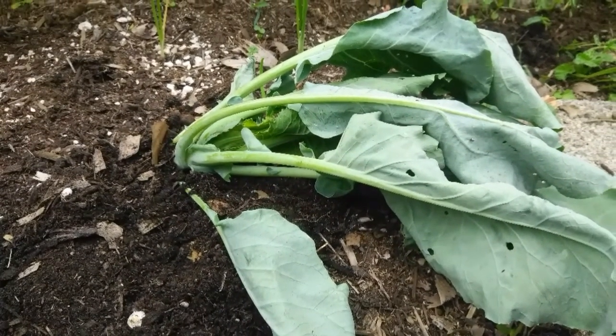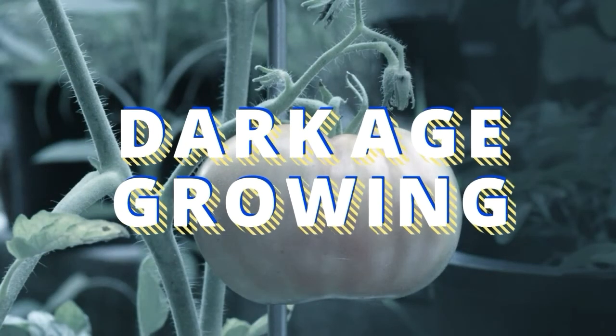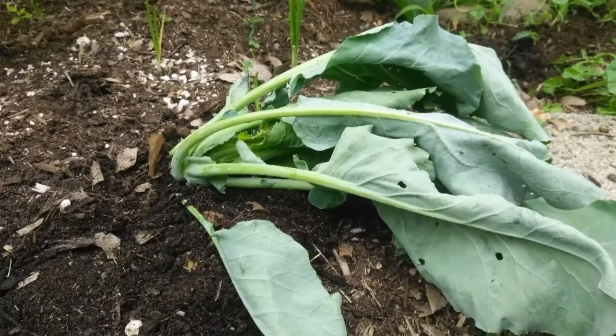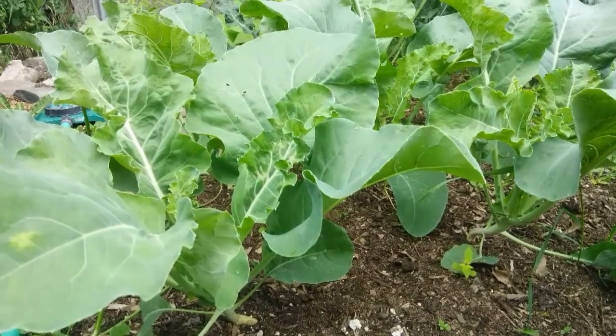What happened to my cauliflower plant? I went out to the garden a couple days ago and found one of my cauliflowers looking like this, which should be looking healthy like the rest of them.